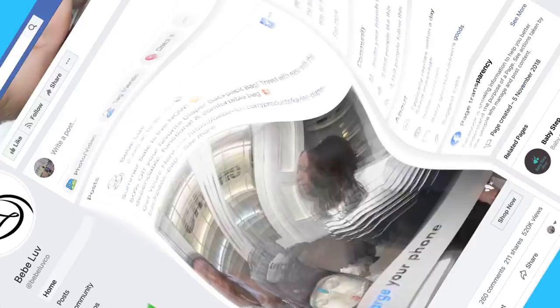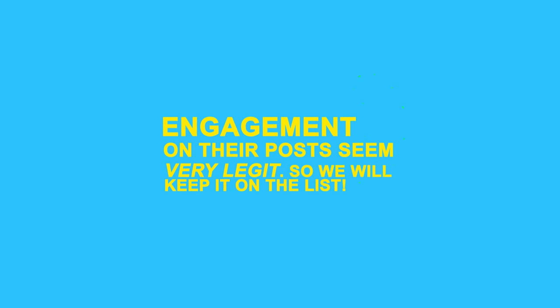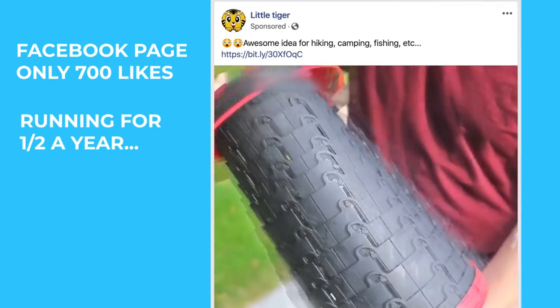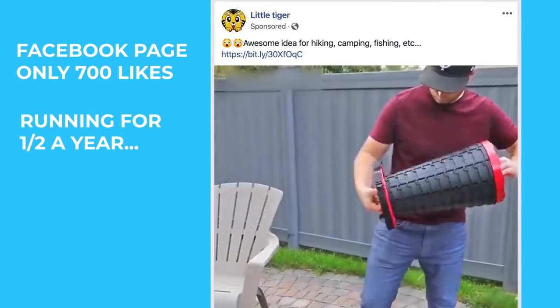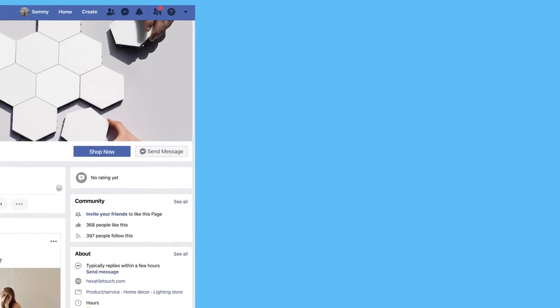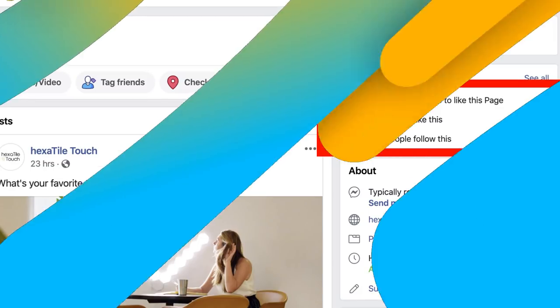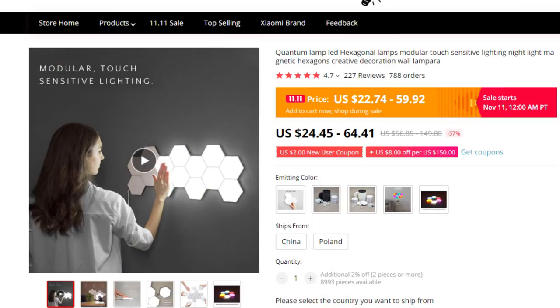For our six examples, the baby diaper bag has close to 4,000 likes and has been running for about a year. Plus the engagement on some of their page posts show that their page likes are legit — we'll keep this on the list. The folding stool page only has 700 likes but has been running for close to half a year — close enough, we'll keep it. The light-up hexagon tiles only has a few likes and just started running the page, which makes me skeptical. I'll take a quick look at AliExpress to see how it's doing.